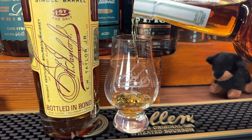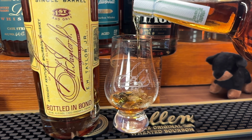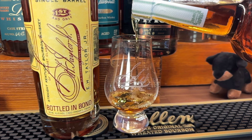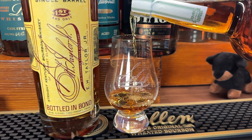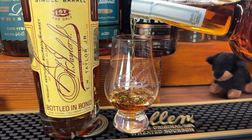Bottled-in-bond means it's 100 proof and needs to have been in the barrel for at least four years. The Barrel Proof is a little bit different — that one is not particularly a single barrel.